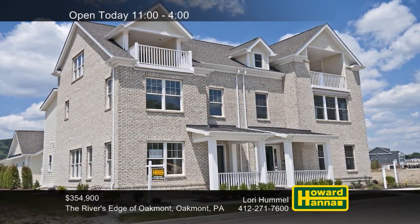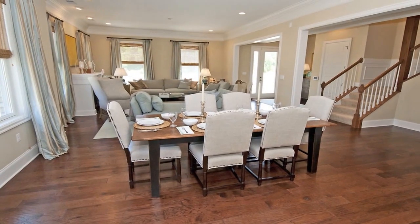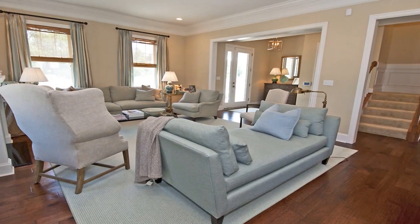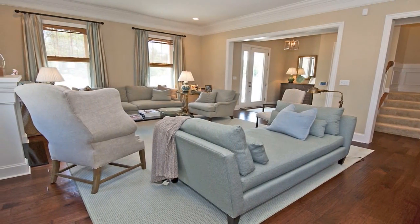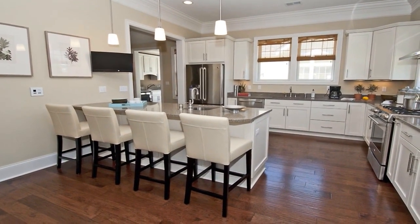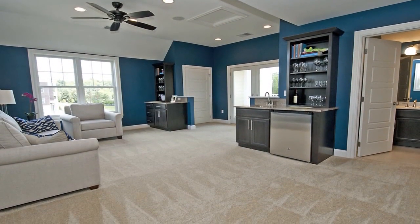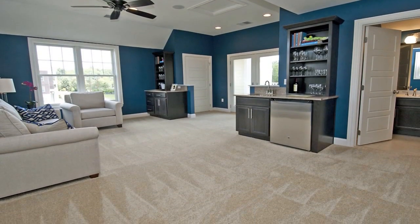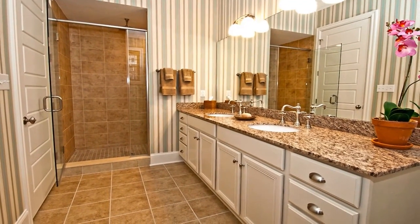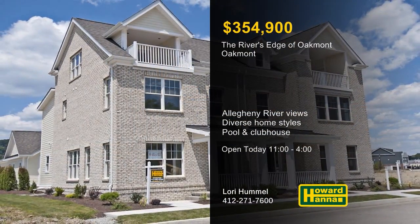Come and experience the excitement happening at the river's edge of Oakmont on the shores of the Allegheny River. Newly designed townhomes with flowing open floor plans are available, with packages starting at $354,900. Three new units are breaking ground, as well as community features such as a pool and a clubhouse. Serene water views are visible from the new Lehigh model, a unit with a first-floor master suite starting at $454,900. The Alden model can be customized to your liking with occupancy in 60 days, starting at $479,900. The development is part of the well-regarded Riverview School District and only a short distance from the shops and restaurants of Oakmont. For more information and a full tour, visit the Sales Center today.